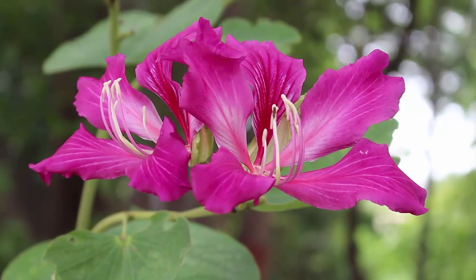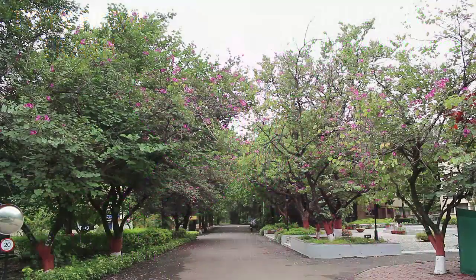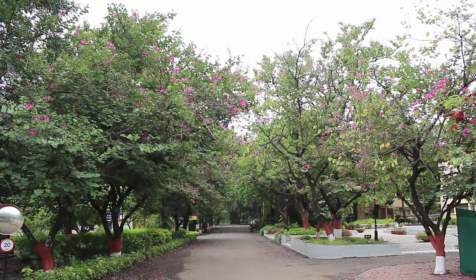The Bauhinia purpurea, or the purple Bauhinia, has many common English names. It is also called the orchid tree, the camel's foot tree. In Hindi it is called kachanar, and in Marathi it is called kanchan.